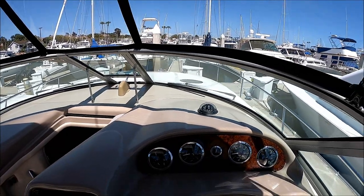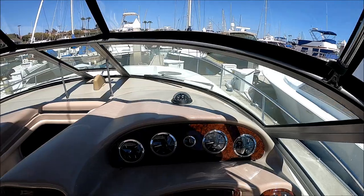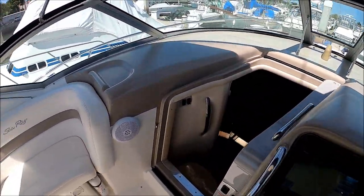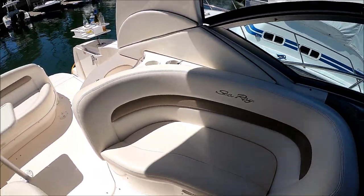This is the view from the helm. As you can see, you've got visibility all the way around to dock. This is going to give us an overview of the cockpit.